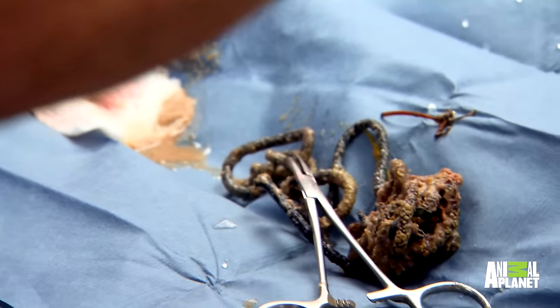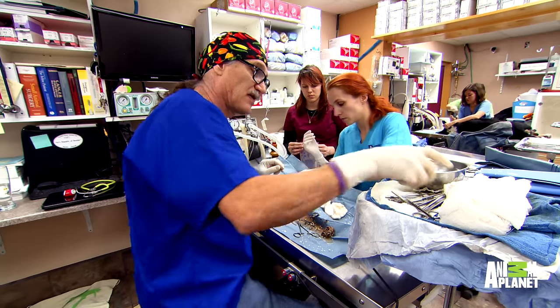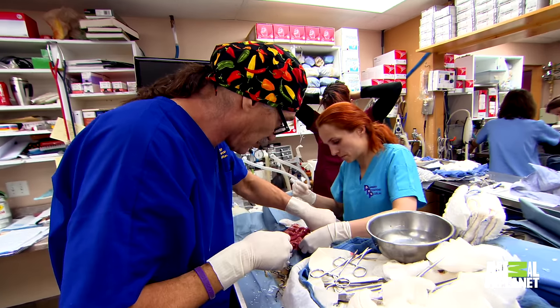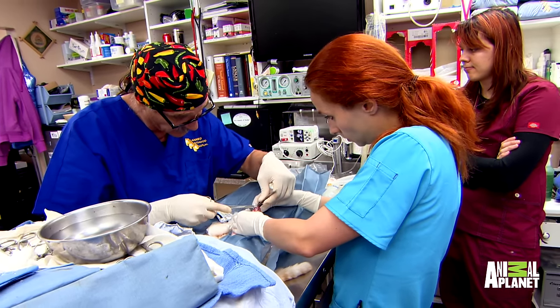I'm going to need someone to glove in over here. Petra. All right, this cat could die from this pretty easily. So this is definitely down the small intestine. It may be all the way down. That string is really thin and probably has cut in really good.